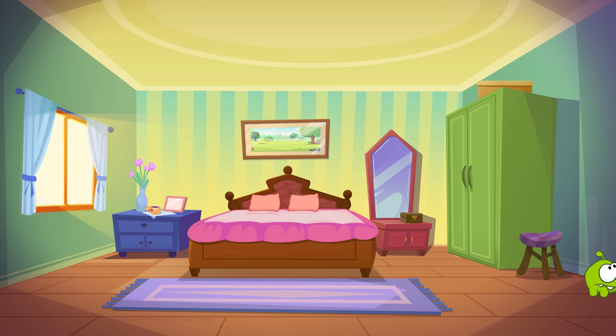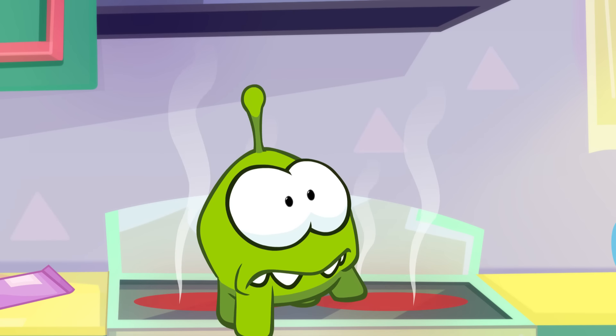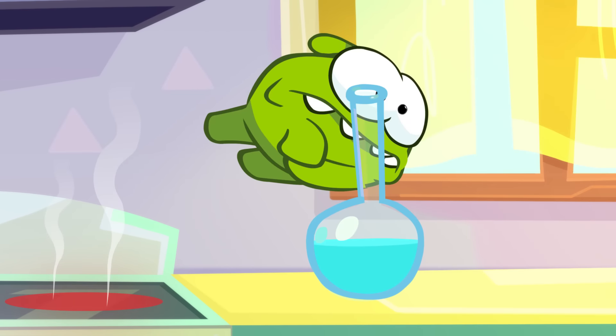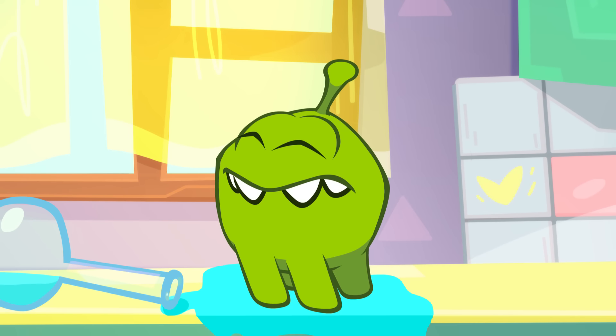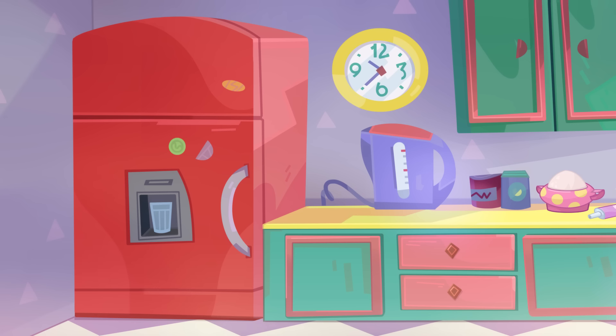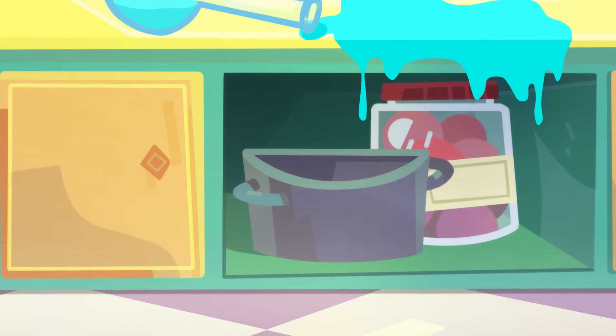A bedroom. Omnom, I still have something to tell you. Now which part of the house is this? Careful, Omnom, it's hot. Find some water. That's better. Now there's a cooker, an extractor fan, a fridge, a kettle, a clock. Where do you find all these things? I know, the kitchen.